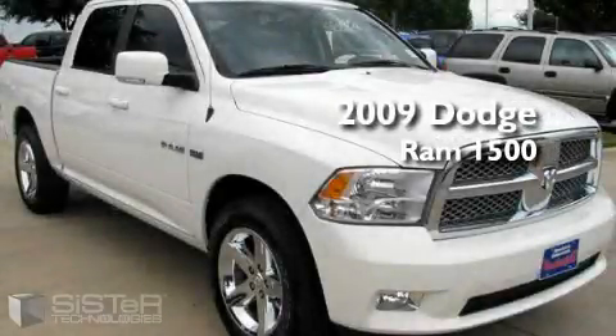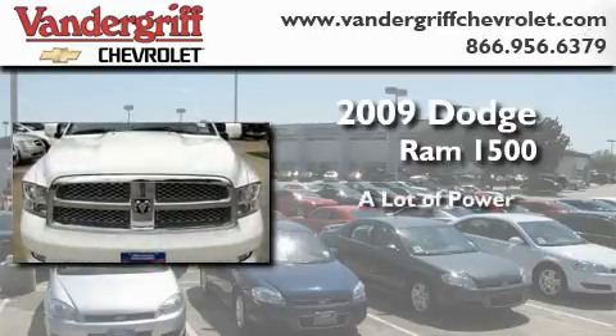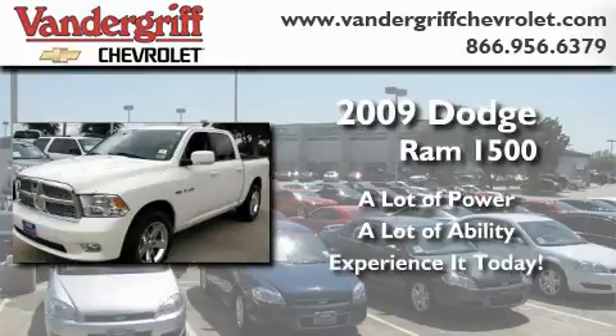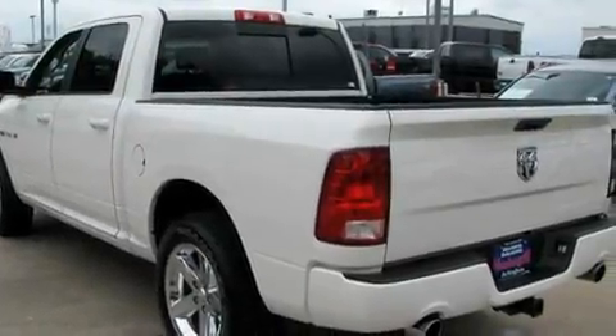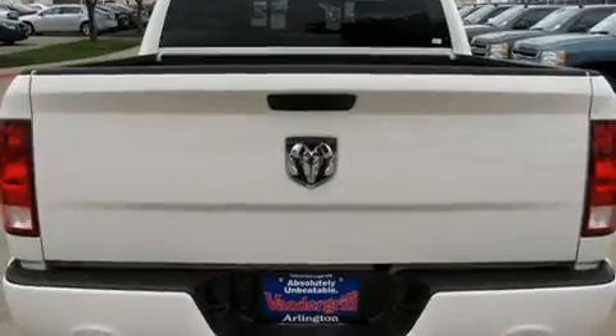This is a low mileage 2009 Dodge Ram 1500. Its top features include a power driver's seat, air conditioning with automatic climate control, a rear parking aid, keyless entry, and a premium sound system.